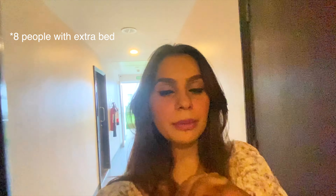I'm going to show you my room. This is a two-bedroom apartment with one double bed and a sofa, so a total of six people can stay in this room. Let me give you a room tour.